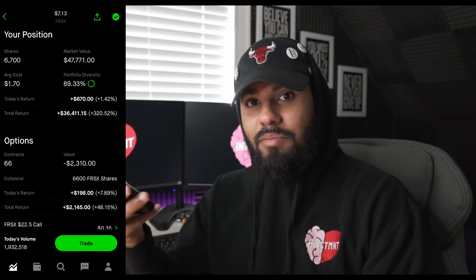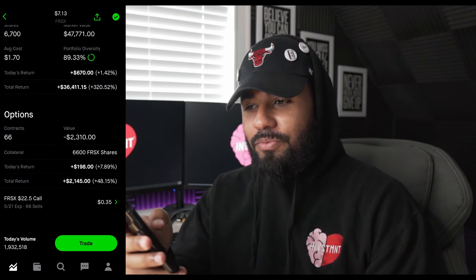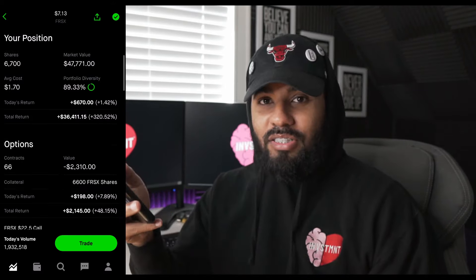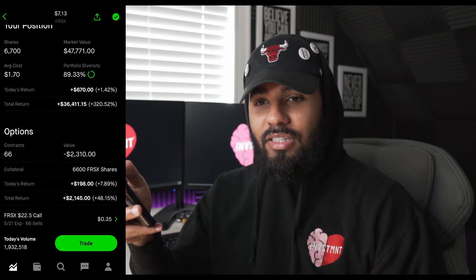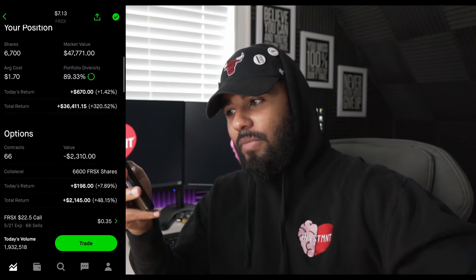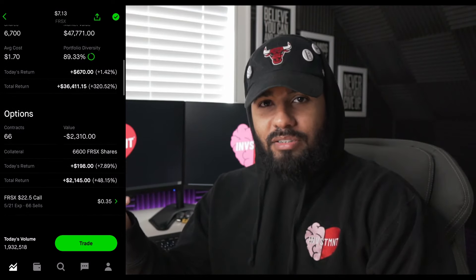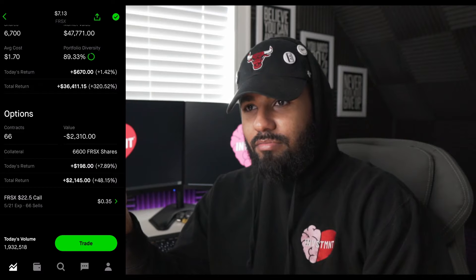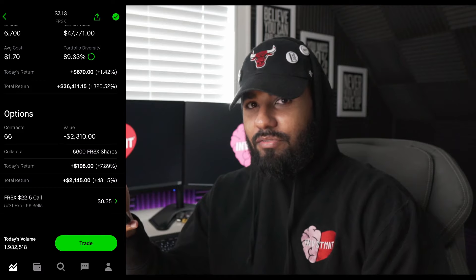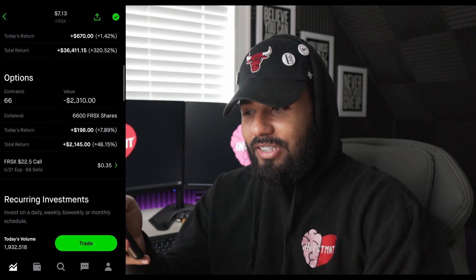The other scenario is that the contract goes in the money — then you'll start feeling like you're losing money because it'll cost more to buy back control of your shares, and it could get exercised. It doesn't have to wait until expiration — May 21st — it can happen any time. If Foresight goes to $30 in a week, they could exercise the contract because I have it written at $22.50, and then sell those shares back at $30.